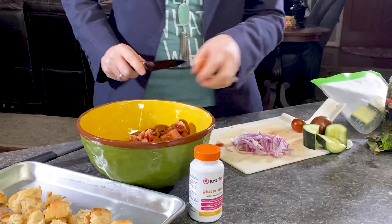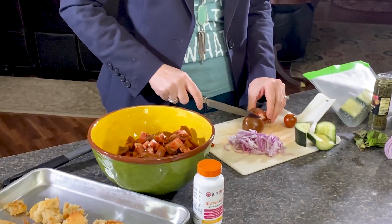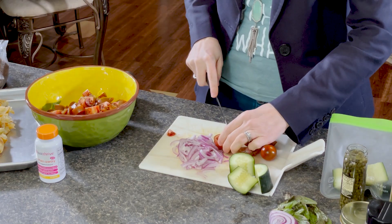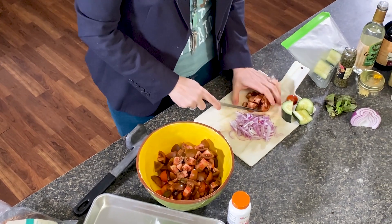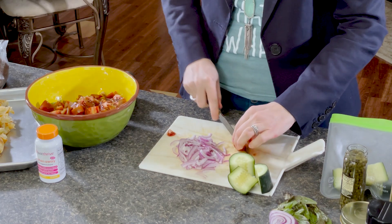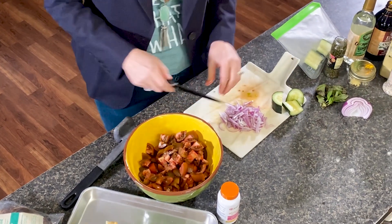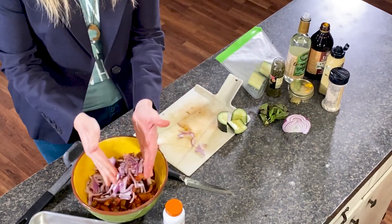In the salad today we're going to do tomatoes — I used a different variety just to get those different health benefits and phytonutrients and antioxidants from the different types of tomatoes. We'll add these in there, then toss in a little bit of red onion just to help give it a little bit of heat. This half of a red onion goes in as well.